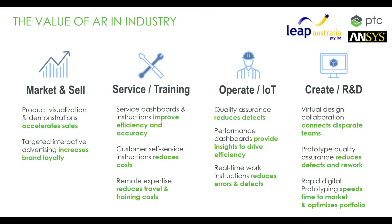As industry begins to wake up to the huge potential of AR, the main opportunities present themselves in sales and marketing situations, in training and servicing, in operations — particularly as IoT data and knowledge grows — and in R&D, where teamwork and collaboration are critical.